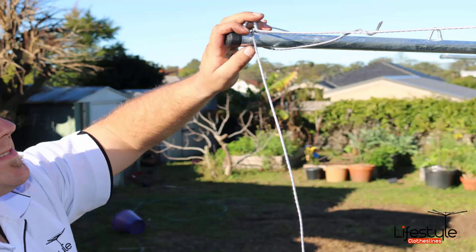If you have an old line that needs to be taken away, Lifestyle Clotheslines can take this away for you and dispose of that unit.